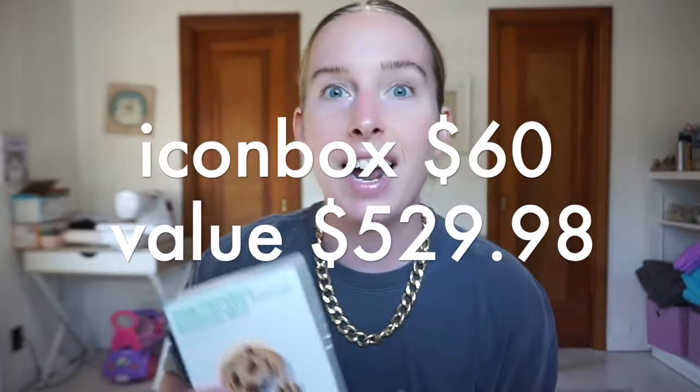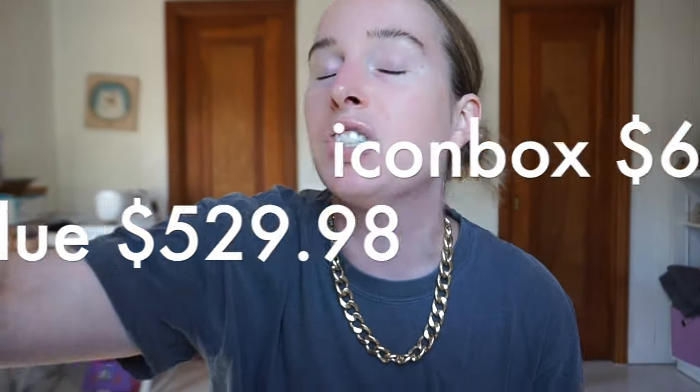In conclusion - the Icon Box is a $60 box and it was valued at $529.98. This month was crazy - I love it. Favorite product across every single box is going to be this perfume, the Commodity Juice. Smell it, try it, you will love it. Thank you for watching - my battery is dead and I will see you guys very, very soon. Bye.